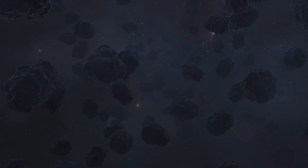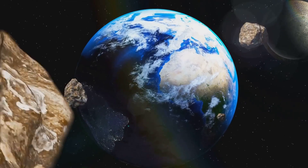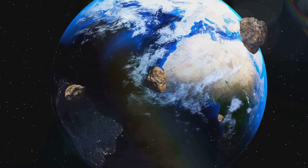Jupiter also played a role in scattering smaller bodies like comets and asteroids to the outer reaches of the solar system. In fact, some scientists believe that without Jupiter, the inner solar system might have been bombarded by more frequent impacts, potentially preventing life from emerging on Earth.